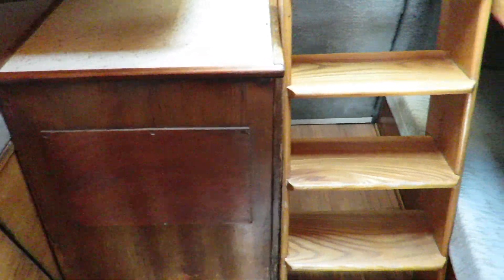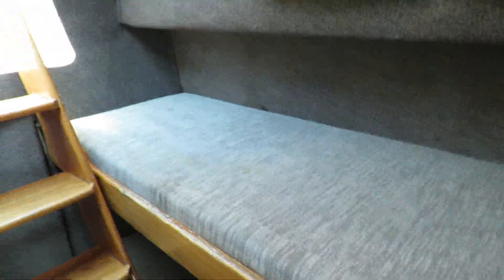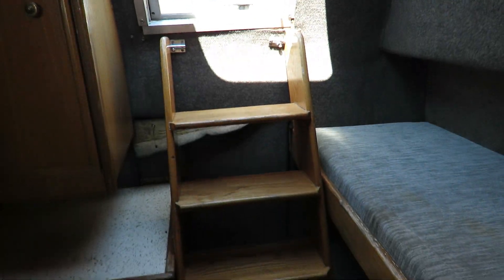Now we're going to the aft cabin. You have a double bed — 120 by 180 long. That's the engine coffin, accessible from inside and from outside. And two berths, double bunk, 60 by 179, with a ladder to access the outside.